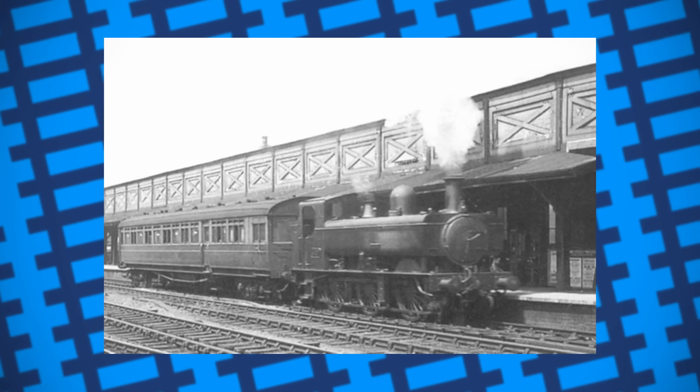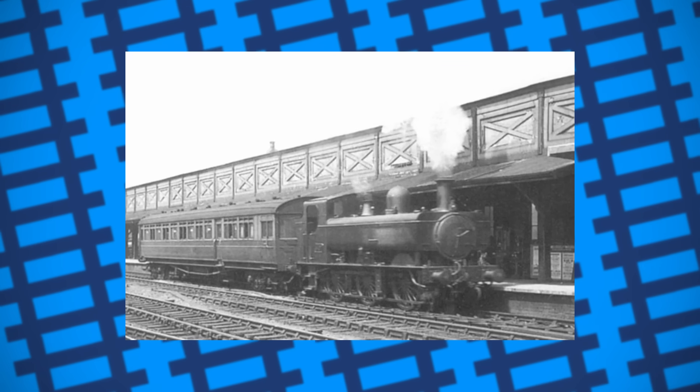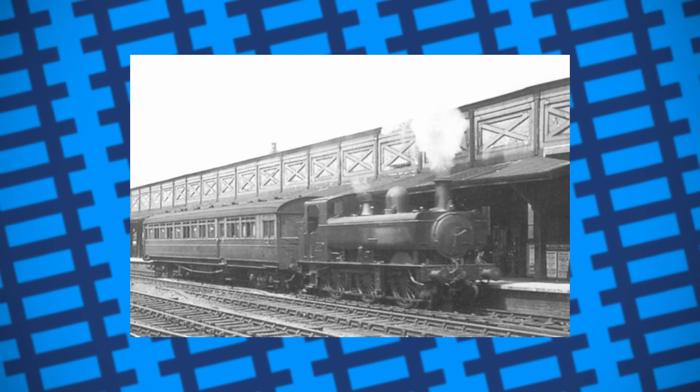As a result, most railways ended up scrapping their rail motors and just running standard push-pull services instead, with railways like the Great Western converting their rail motors into auto-coaches, which proved to be much more reliable.